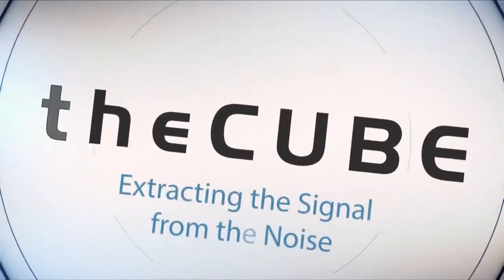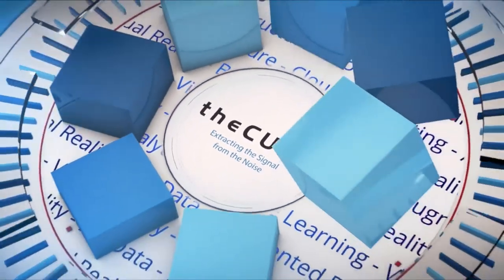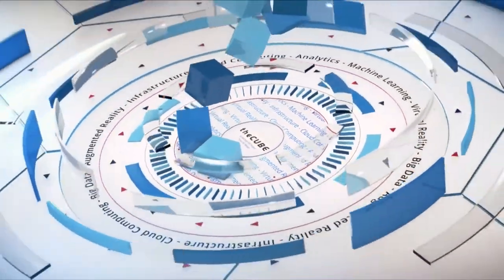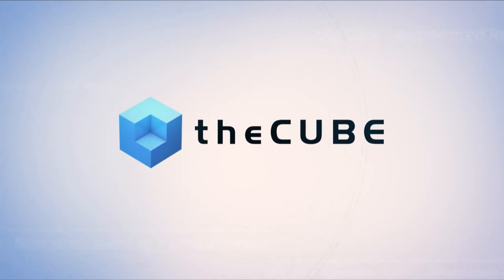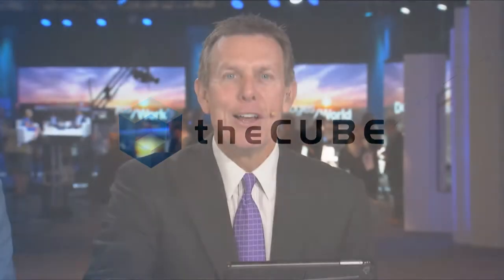Live from Las Vegas, it's theCUBE, covering Dell Technologies World 2018. Brought to you by Dell EMC and its ecosystem partners. Welcome back. Glad to have you live here on theCUBE as we continue our coverage of Dell Technologies World 2018. We are live in Las Vegas, in the Sands Exposition Center.